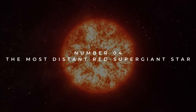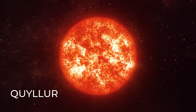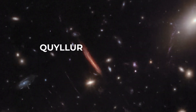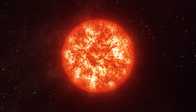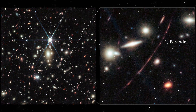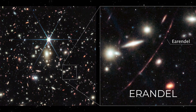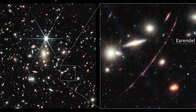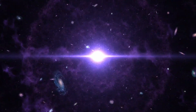Number 4: The Most Distant Red Supergiant Star. Let's talk about Quyllur, a fascinating discovery in the same cosmic neighbourhood as El Gordo, the Fish Hook, and the La Flaca lensed galaxies. Quyllur holds the title for being the farthest red supergiant star ever spotted. Even though there's another star named Earendel which Hubble found first and JWST later photographed, Quyllur's discovery is still a big deal, showing we can actually find individual stars way back in the early days of the universe.